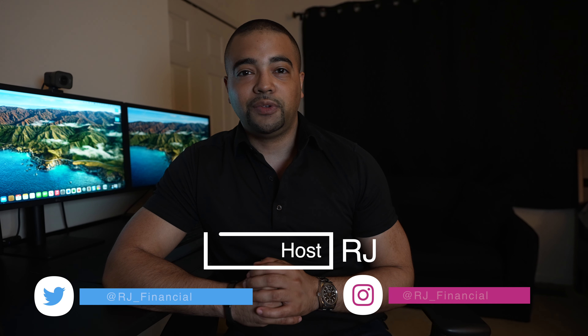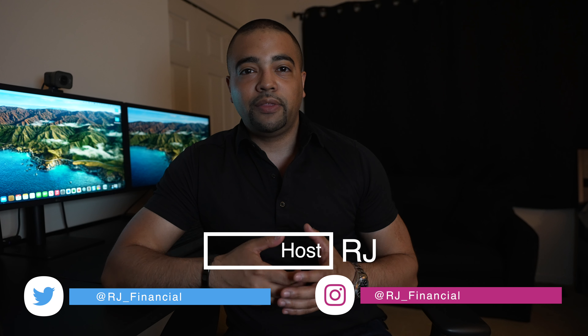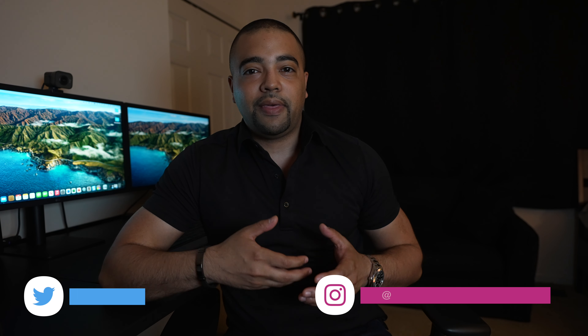Hey Internet, it's RJ. Welcome back. Thanks for tuning into the show today. Now we are in the fourth quarter of 2021, and that means it's cell phone season. What do cell phones have to do in credit card world?